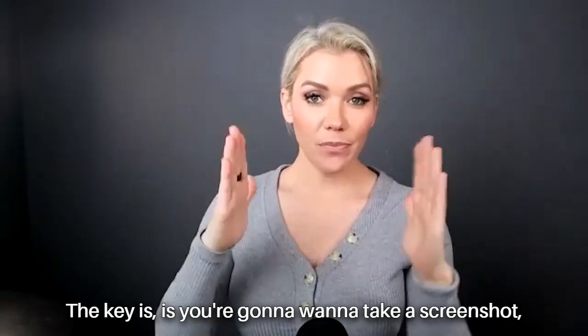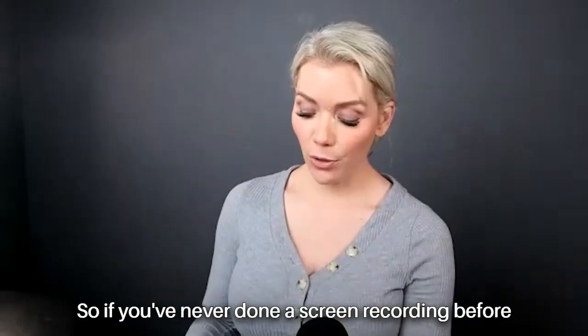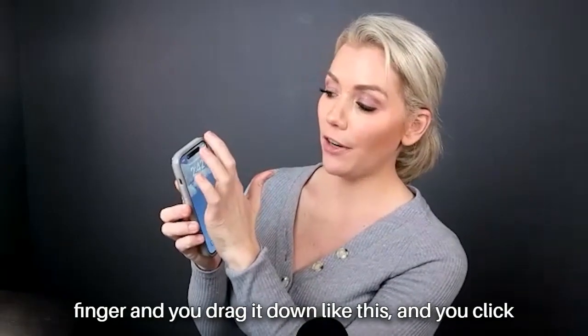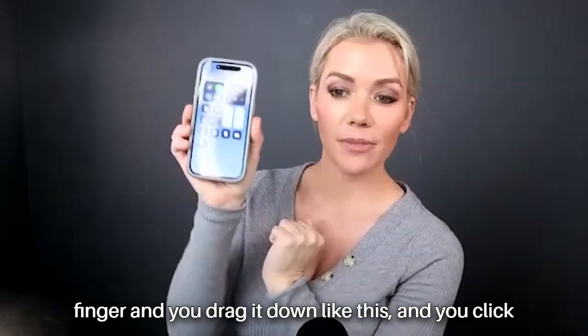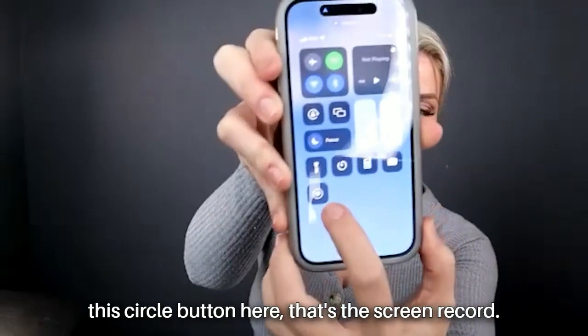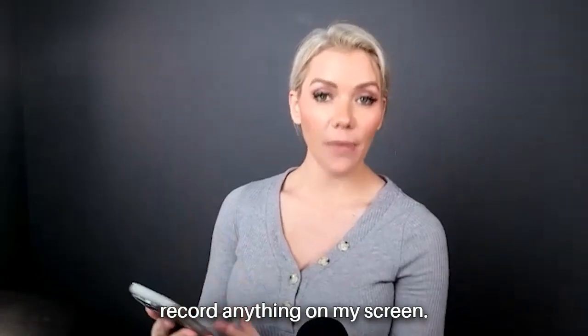If you've never done a screen recording before on the iPhone, all you do is drag your finger down like this and click this circle button here — that's the screen record. You can click that and it's going to record anything on your screen.